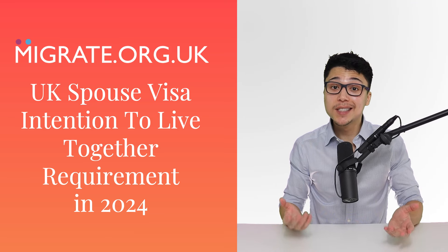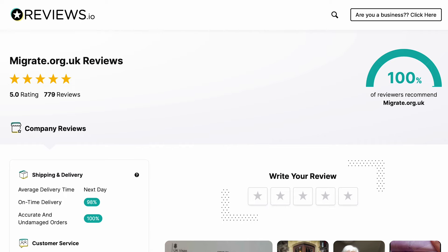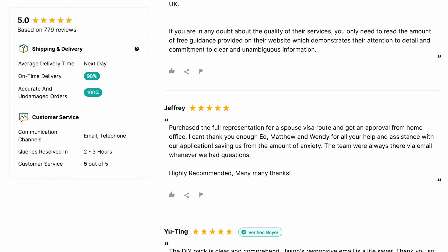In this video, we will discuss the intention to live together requirement as it relates to UK spouse and civil partnership visas. As an OISC regulated UK immigration law firm that has helped more than 3,000 partners with their UK partner visa applications, we're very well placed to discuss this.